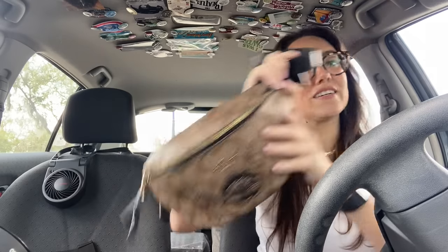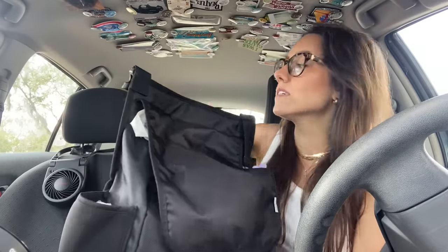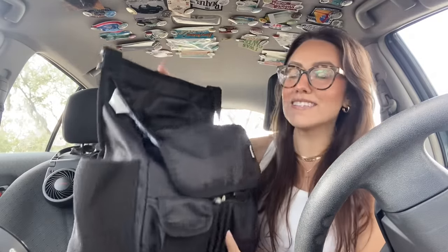My purse is here obviously, and then the main thing that lives in my passenger seat is this front seat organizer I got on Amazon a year or two ago. I love this — it clips around your headrest and it just holds a lot of stuff that I like to have readily available when I'm on a road trip, a day trip, or honestly even just in my car. Let me show you what's in here really quickly because I might be getting rid of a couple of things.